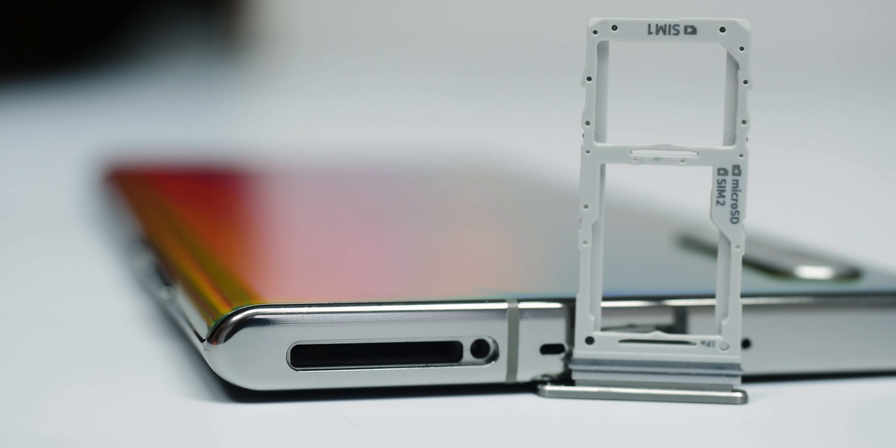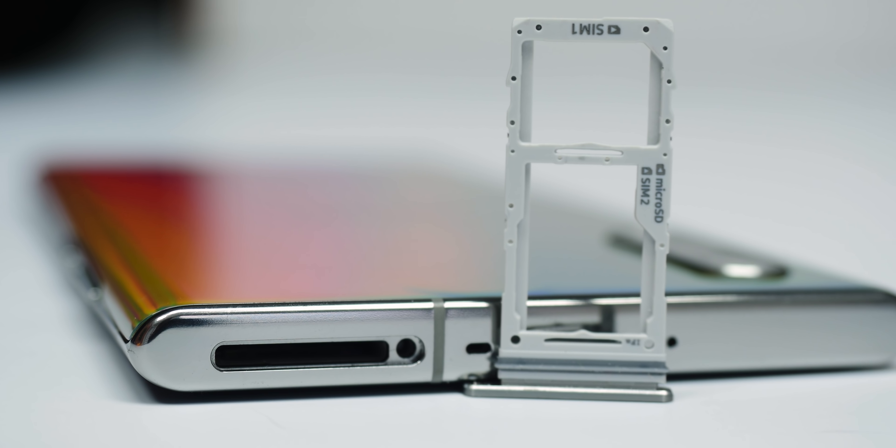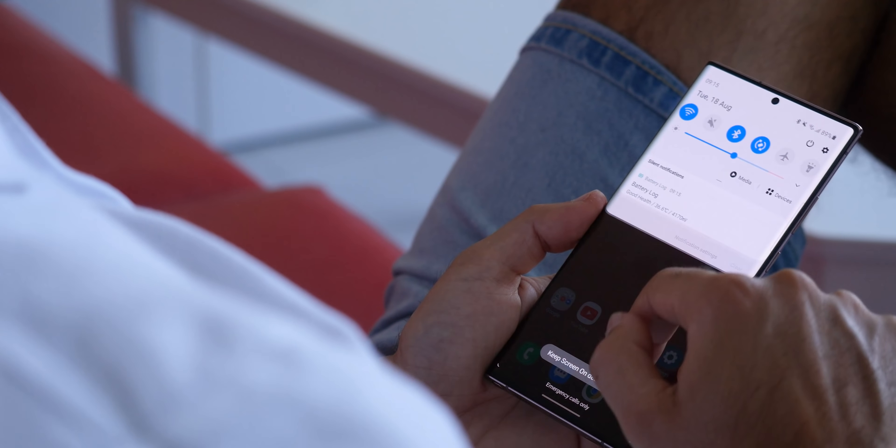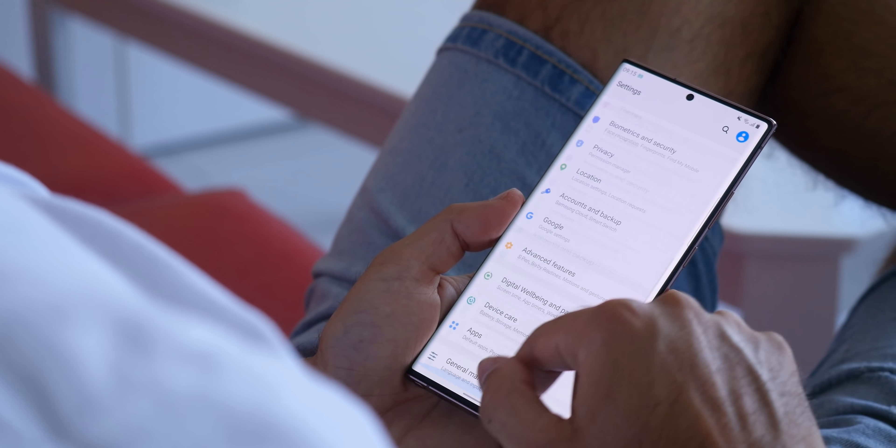A longtime signature feature of Samsung phones — the microSD card slot — is gone from the Galaxy S21 series. Power users who relied on it will miss it, but most users probably won't. Instead, Samsung is following Apple's approach with tiered storage: the S21 Ultra is available in 128GB, 256GB, and 512GB models.